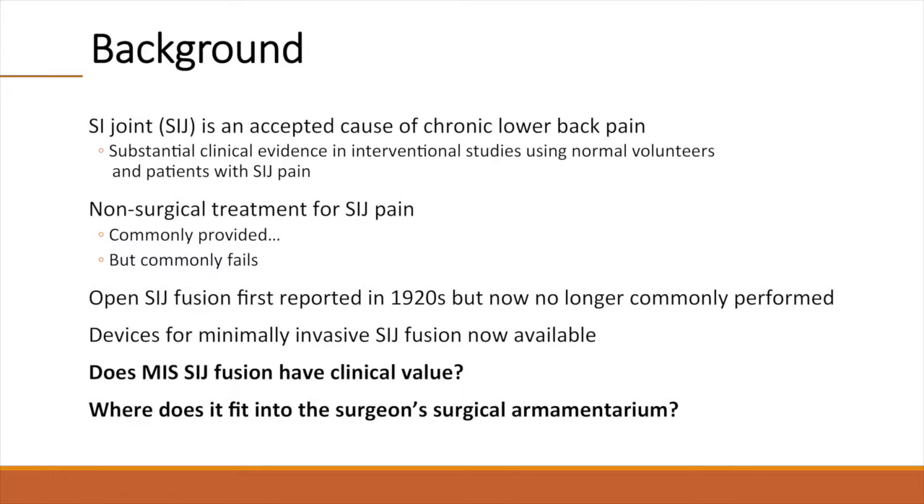SI joint dysfunction is an accepted cause of chronic low back pain. There is substantial evidence from the clinical literature using both normal volunteers and affected patients to support the SI joint as a valid source of pain. Non-surgical treatment of SI joint pain is commonly provided, but it commonly fails to relieve pain and dysfunction. Open SI joint fusion was first reported in the 1920s; however, it is now no longer commonly performed due to long recovery times and variable satisfaction rates.